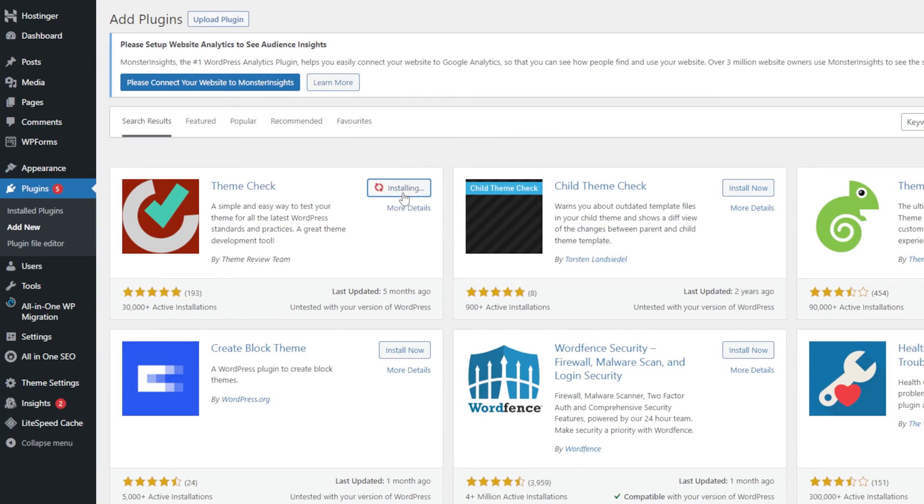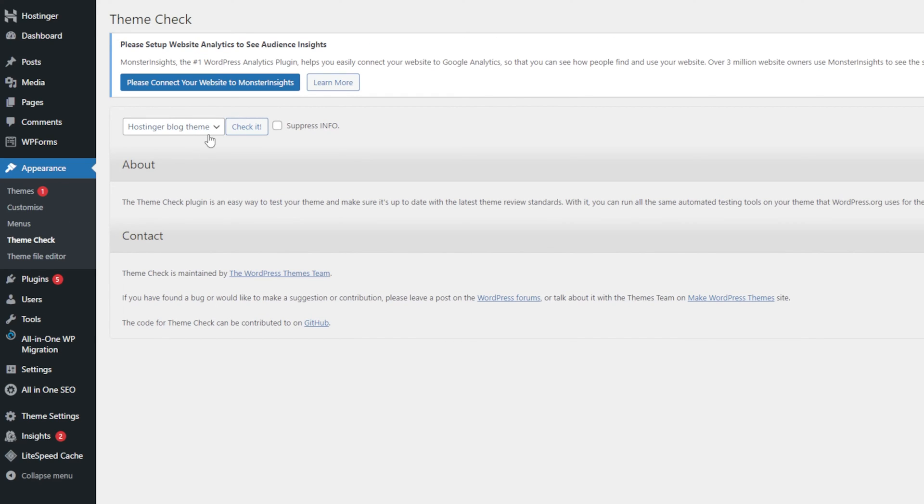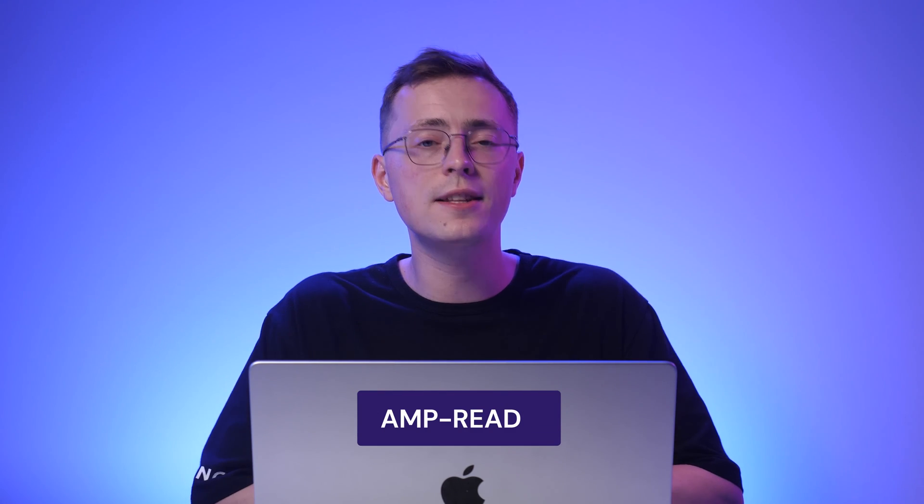Simply install the plugin and it should be accessible from the Appearance menu on your WordPress dashboard. Select the intended theme and click Check It. If the tool shows that your theme has passed the test, you're good to go. Also, ensure your theme can adapt to different screen sizes, especially smartphones. This step is crucial as close to 60% of all web traffic comes from mobile devices. To identify mobile responsive themes, look for the term AmpReady in their list of features.